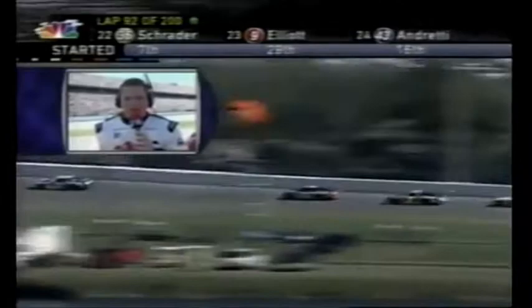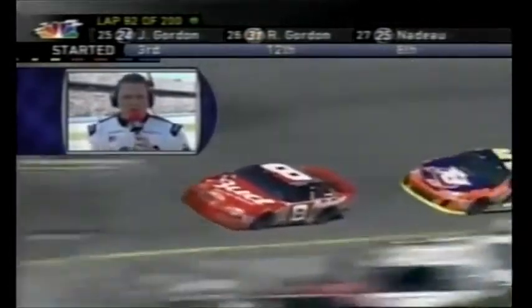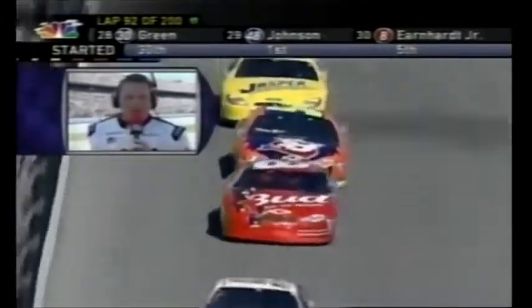As for Dale Earnhardt Jr., they have another nose on the car — about 50 pop rivets and about 20 screws, and a lot of bloody fingers down here. But Tony Eury Jr. told me they feel like they have a better chance to win this race now. Jr. asked, 'Do I have two noses on the car?' Tony Jr. said, 'Yeah — if you have two noses, maybe we'll win by one of them.'